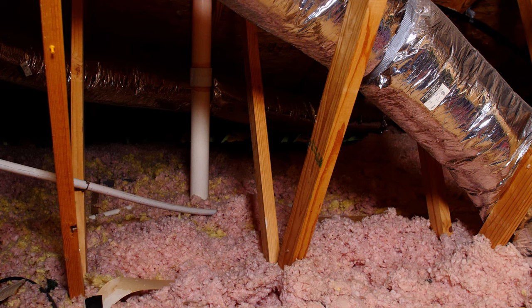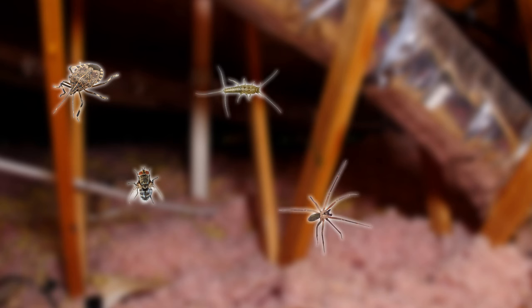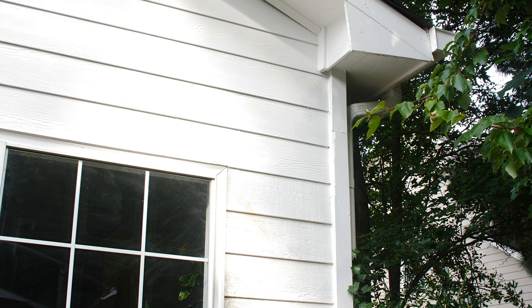Hi, I'm Kara with DoMyOwn.com. Today we're going to be discussing how to treat for pests in your attic. The most common attic pests are going to be insects such as stink bugs, cluster flies, silverfish, spiders, ants, and wasps that gain access from overhanging trees that may have contact with your home.